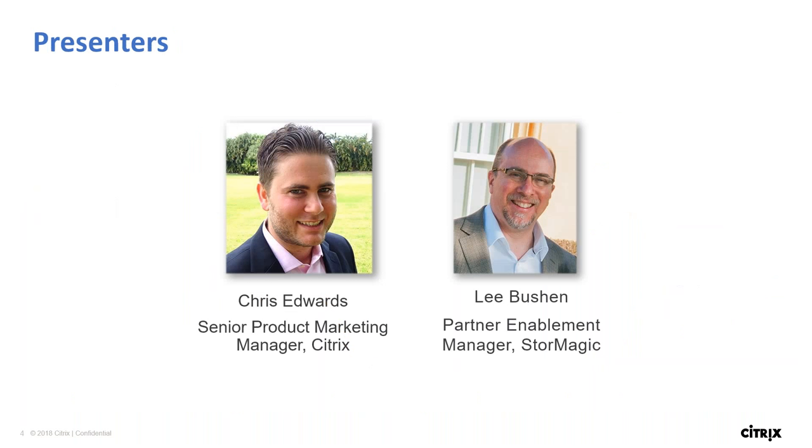Let me bring on Chris. My name is Chris Edwards, I'm in product marketing for Citrix Virtual Apps and Desktops, and my background is mostly in IT across consulting and enterprise IT. And Lee, who works with StorMagic, has some pretty insightful things to talk about in this webinar. I'm Lee Bush, Partner Enablement Manager for StorMagic. I previously spent 10 years working for Citrix and running a number of webinars for them, so I'm really looking forward to talking to the Citrix audience again about StorMagic.